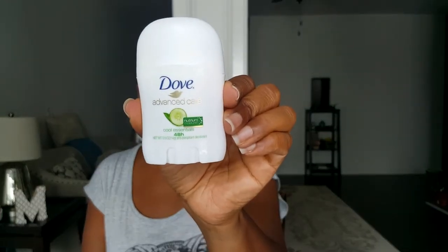Also a Dove Advanced Care Cool Essentials deodorant. Now this deodorant does have aluminum in it, so for anybody who is conscious of that, just a heads up. Let me smell it — smells good, very nice and fresh. I like these little sample size deodorants because they're great for travel, throwing in your purse, or keeping in your car for those moments when you need to freshen up. It's always nice to have a travel size deodorant.